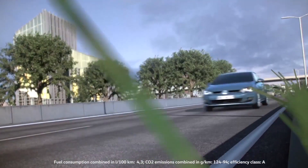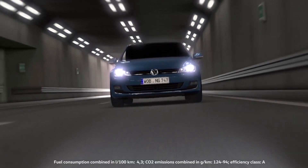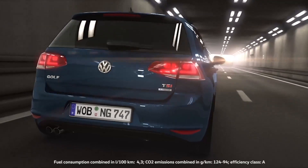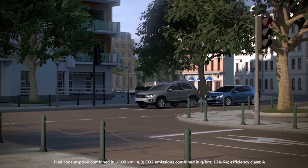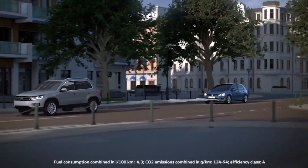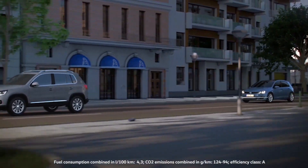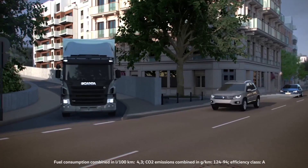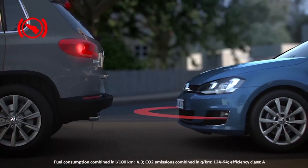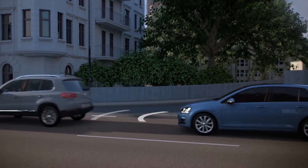Front Assist monitors the surroundings like an attentive front passenger with their own brake pedal. Even in stop-and-go traffic on urban roads, Front Assist monitors the surroundings, because the city emergency brake function is active in urban traffic at speeds of up to 30 km per hour. The radar detects the impending hazard and the system automatically brakes. The city emergency brake helped prevent a rear-end collision.